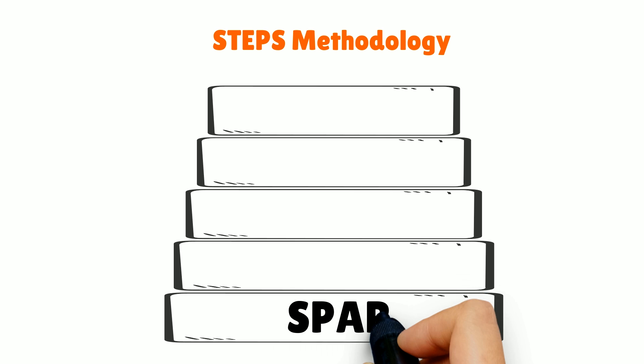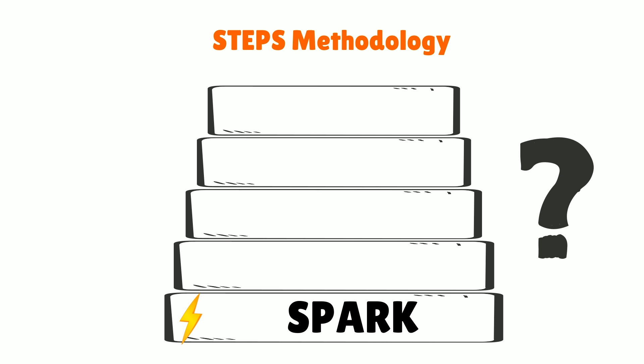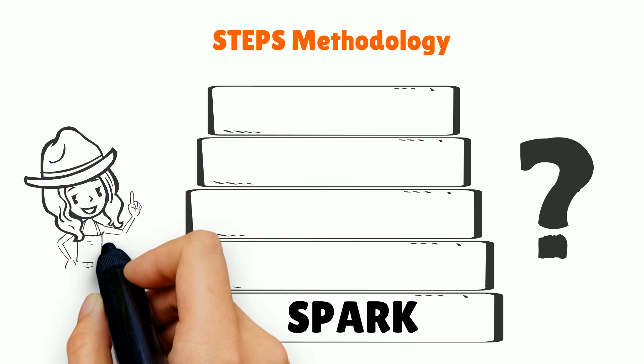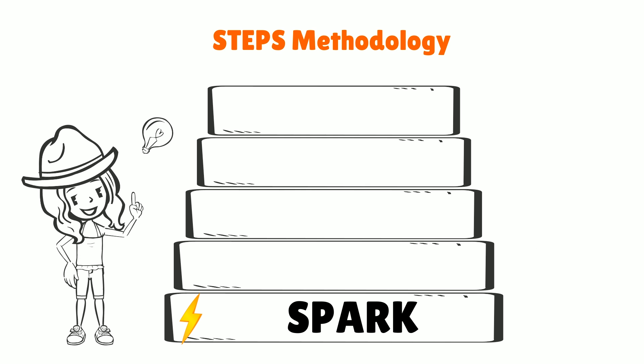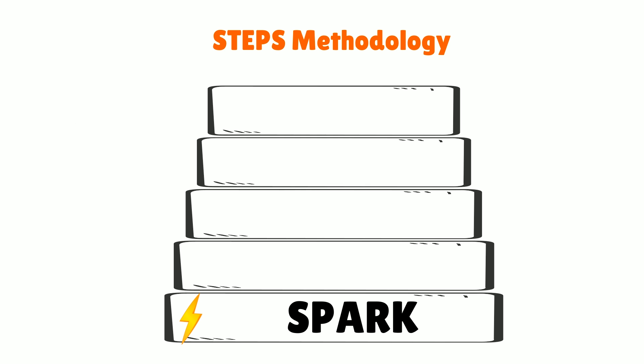The first phase is the Spark phase, where the child's curiosity is kindled on the concept through thought-provoking questions. This helps in focusing the child's mind on the topic, cutting off distractions and making the child curious and eager to learn.